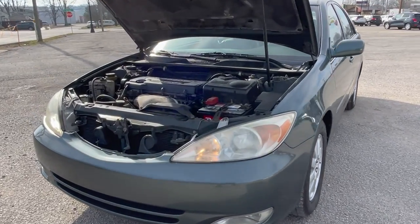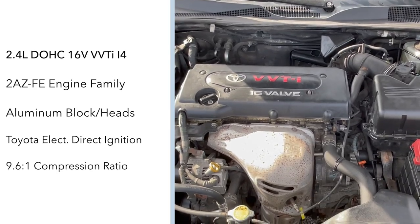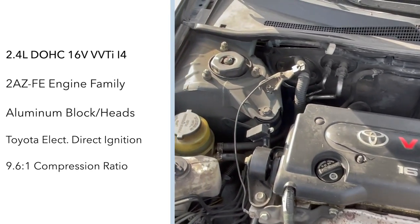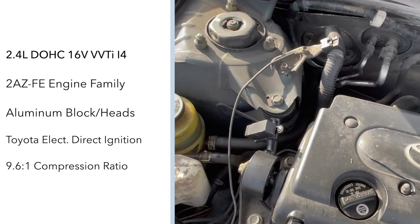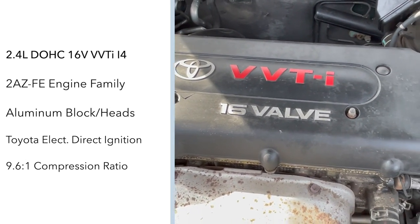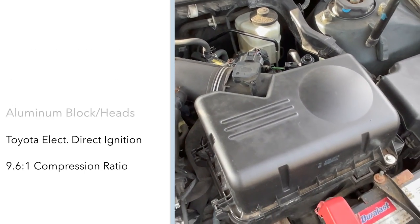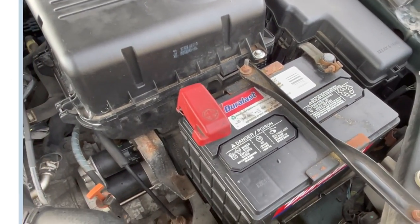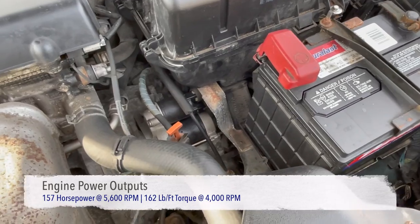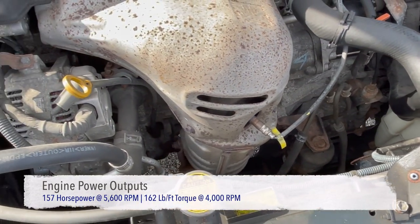The Camry is front-wheel drive with power coming from the standard 2.4-liter 2AZ-FE dual-overhead cam, 16-valve, inline four-cylinder engine. This engine is of aluminum block and head construction, utilizing Toyota's variable valve timing with intelligence and their electronic direct injection system. This engine features a 9.6-to-1 compression ratio and creates 157 horsepower at 5,600 RPM and 162 pound-feet of torque at 4,000 RPM.